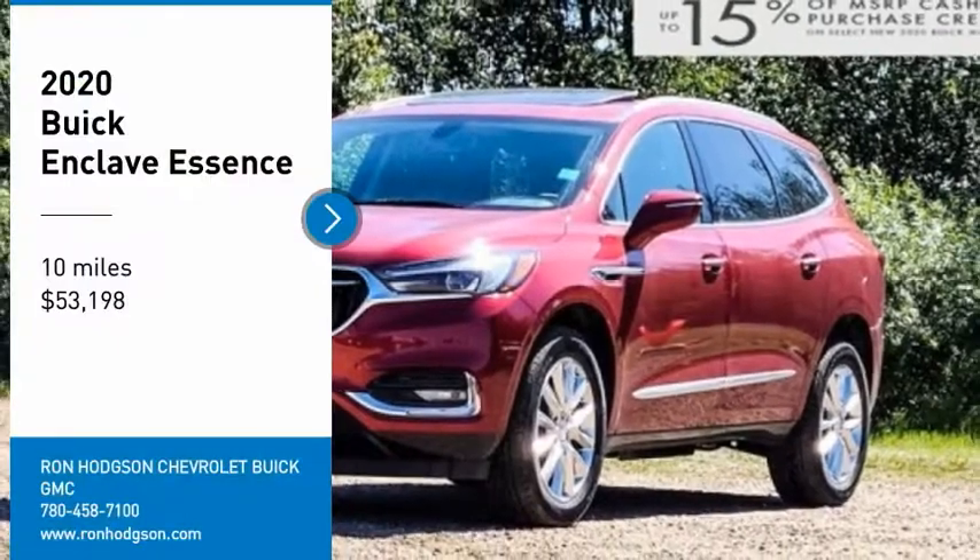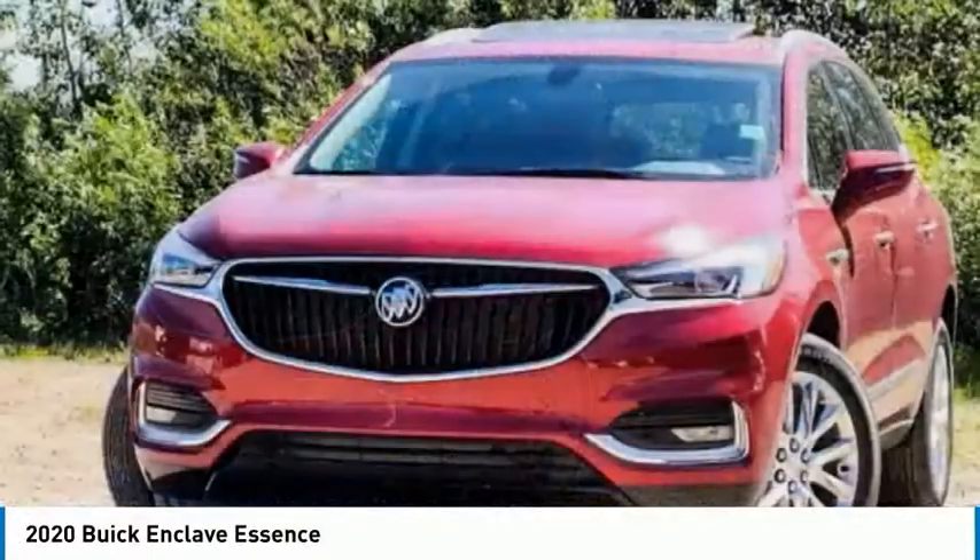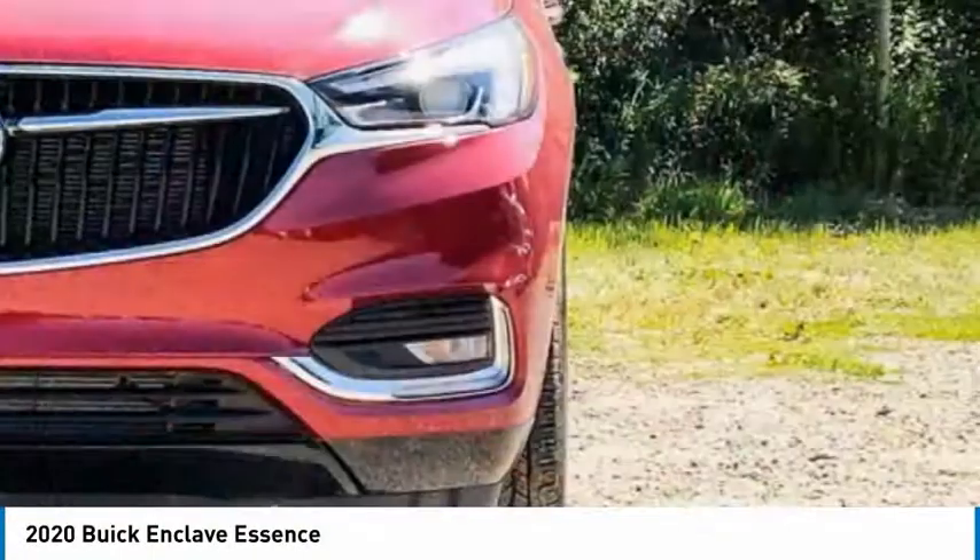Take a ride in the 2020 Enclave. The Enclave offers three rows of seats, standard, with seating for up to eight passengers.